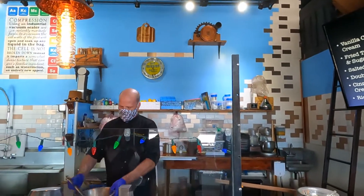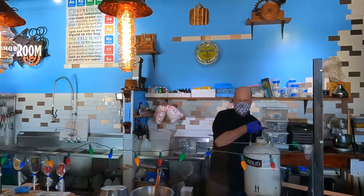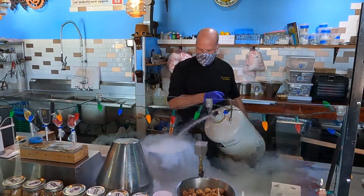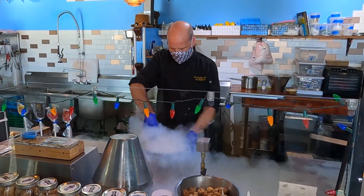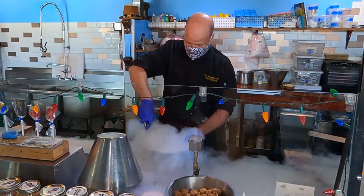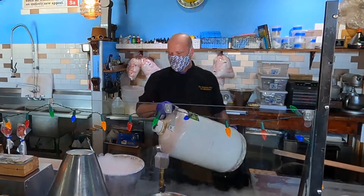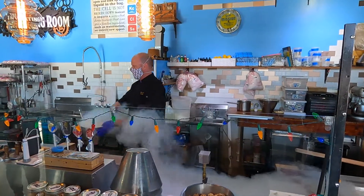We make all of our ice creams in-house. In my bowl I've got milk, sugar, cream, and eggs — a liquid right now. I'm going to pour liquid nitrogen on here. One crazy fact about our store: we don't have a freezer. We make all our ice cream with liquid nitrogen, and I'm actually the leading consumer of food-grade liquid nitrogen in the state of Colorado.